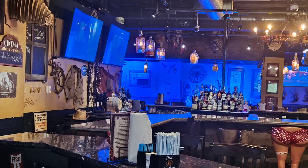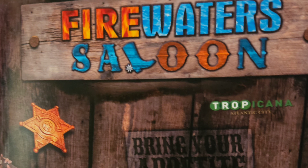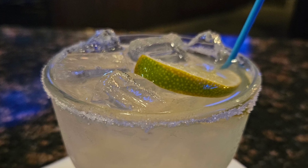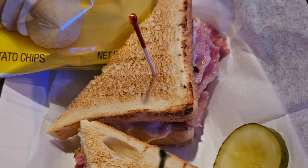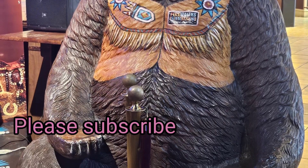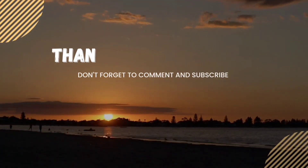We decided to hit the boardwalk for happy hour. There were so many places to choose from but this one was really close by — it was the Fire Water Saloon. They were having specials on margaritas and on the beer. Initially we were just going down for the drinks at happy hour but we ended up ordering sandwiches and it was our dinner. They do have live music there too.